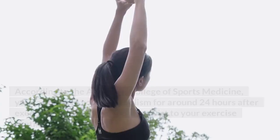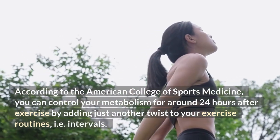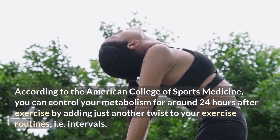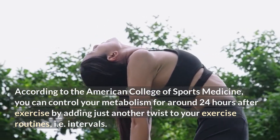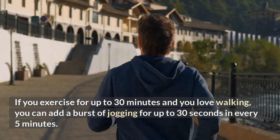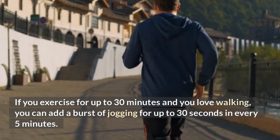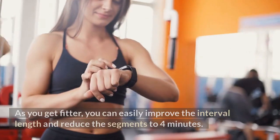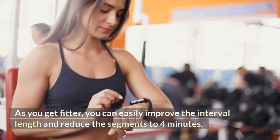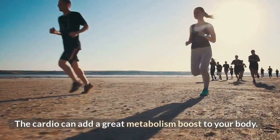Cardio — according to the American College of Sports Medicine, you can control your metabolism for around 24 hours after exercise by adding intervals to your exercise routine. If you exercise for up to 30 minutes and you love walking, add a burst of jogging for up to 30 seconds every 5 minutes. As you get fitter, improve the interval length and reduce the recovery segments to 4 minutes. Cardio can add a great metabolism boost to your body.